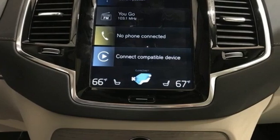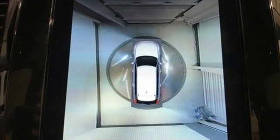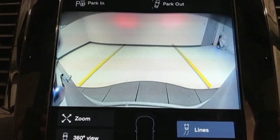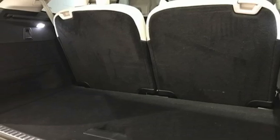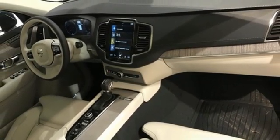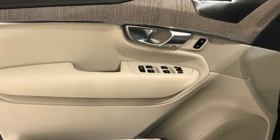It boasts an impressive list of features like these: automatic transmission, four-wheel drive, integrated navigation system with voice activation, refrigerated box located in the console, multi-zone climate control, auto-dimming rear view mirror, streaming audio, Wi-Fi hotspot, voice-activated climate controls, and front and rear parking sensors.